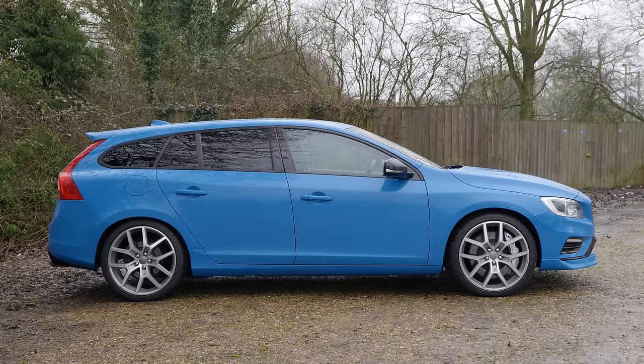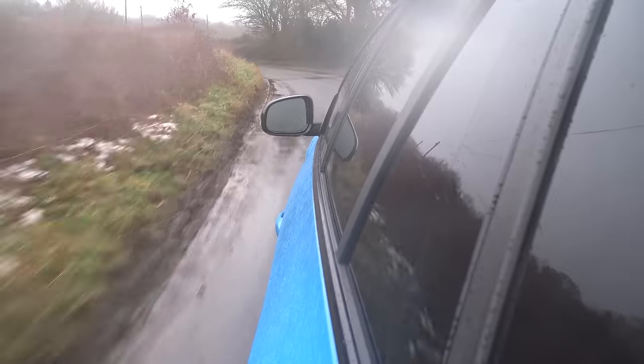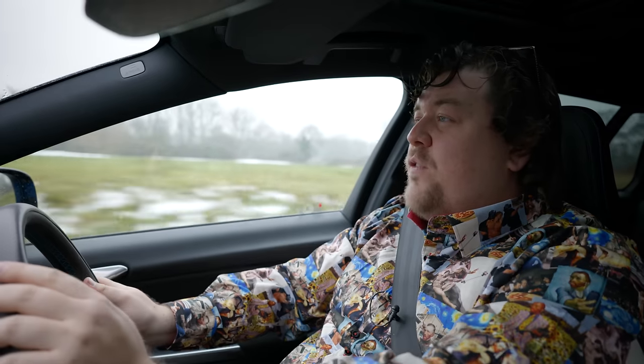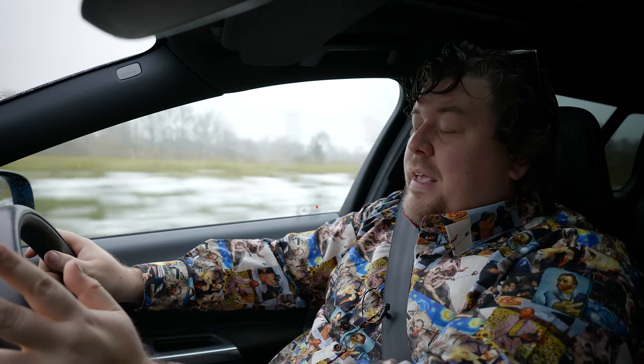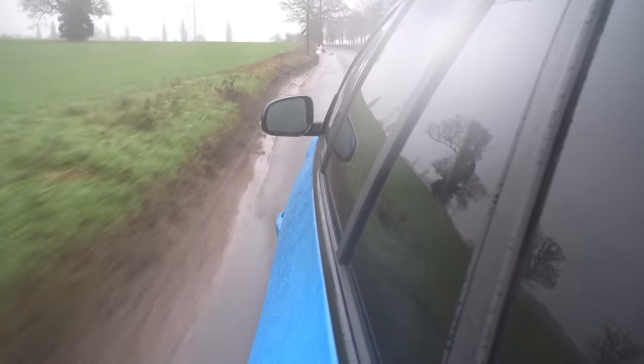As interesting and quirky as the Polestar may be, on the numbers front it just doesn't quite add up. These were expensive cars - £50,000. Not perhaps quite as expensive as an equivalent M3 or C63 Estate, but also some way short in terms of firepower. 350 horses puts you more at Audi S4 level. And of course it still has a Volvo badge, which isn't super desirable for a lot of people. Britain was the market that got the lion's share - of the 750 made, we got 125.